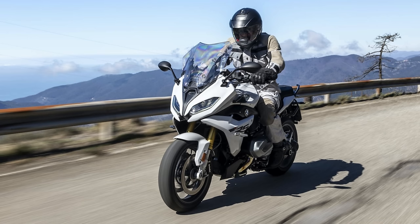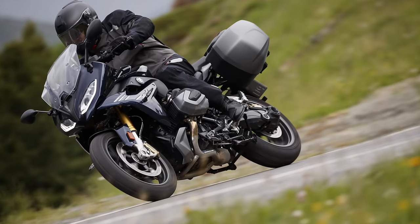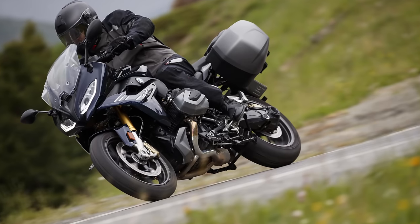It's classy — not in a standoffish manner, but rather in a harmonious blend of power, style, and a dash of electronic wizardry. The BMW R1250RS is more than a bike; it's a symphony on wheels.